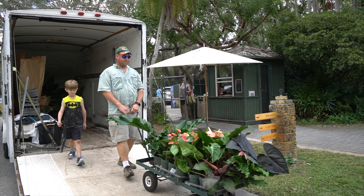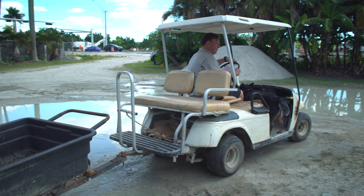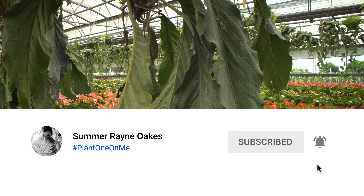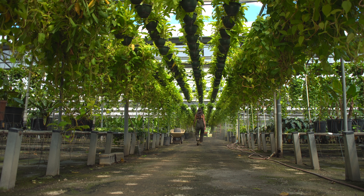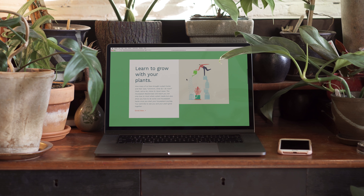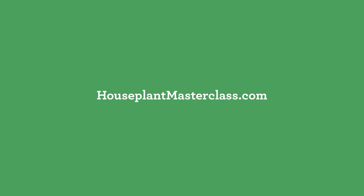Bill, this is amazing to see your operation. I've seen you at shows, but it's so neat to actually see your operation working here and what you're growing next. I cannot wait to go see your private collection. What information from Bill surprised you about running a commercial plant operation in the United States? Tell me in the comments below. If you're digging the episodes on this channel, tap on the subscribe and notifications button. Check out How to Make a Plant Love You, and if you'd like to gain more tactical skills in houseplant care, check out the Houseplant Masterclass at HouseplantMasterclass.com.